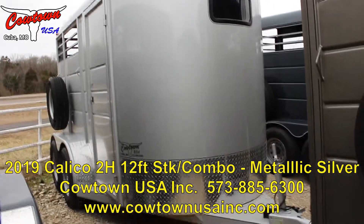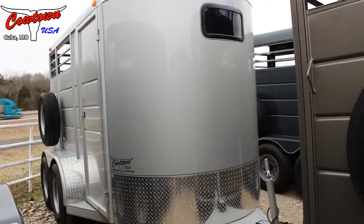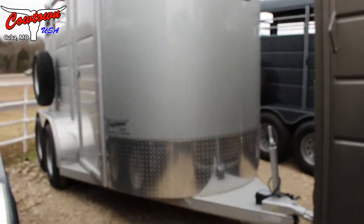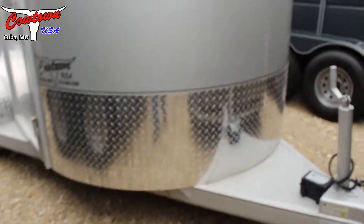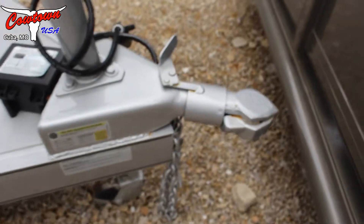Hi guys, Rick Damoth at Cowtown USA here with a brand new Calico. It is a bright metallic silver. It does have your gravel guard here around the front, your top tongue jack, and your good bulldog coupler.